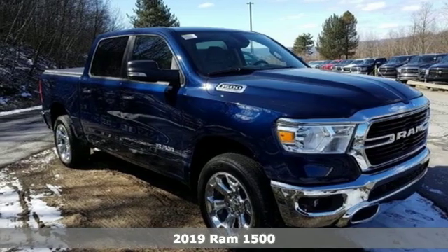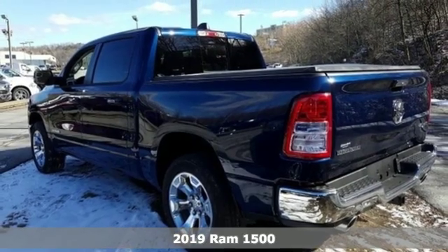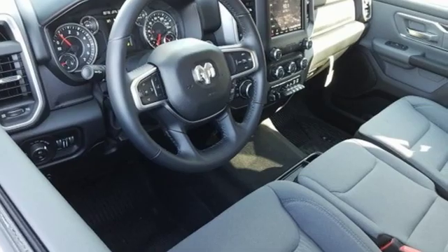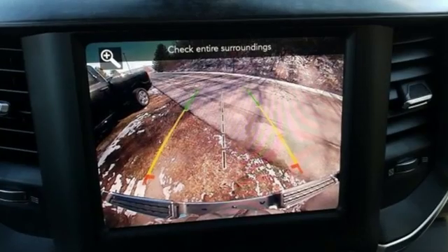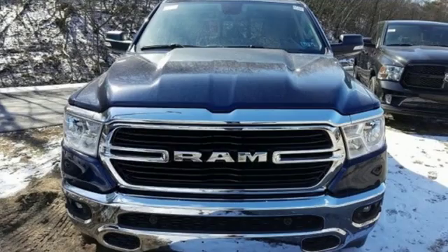Here's a 2019 Ram 1500. It's bold and aggressive in all the right ways, with a sleek exterior design and a high-strength steel frame. Its classy looks belie its serious capability. The towing and hauling ability surpasses all of the previous 1500 models.